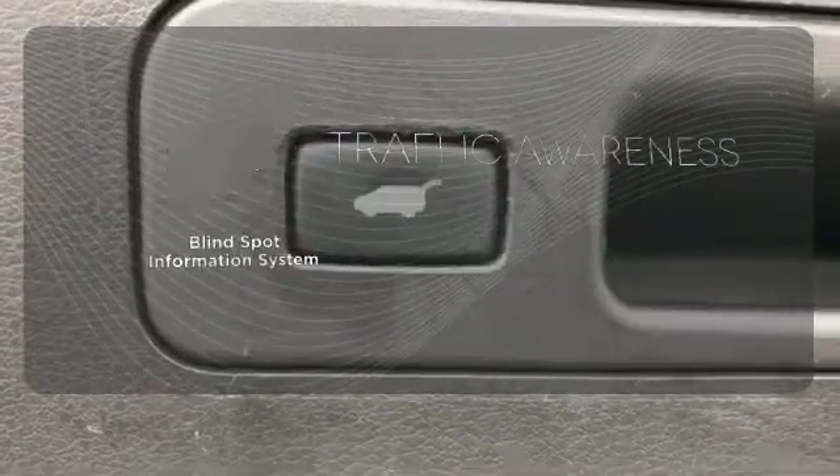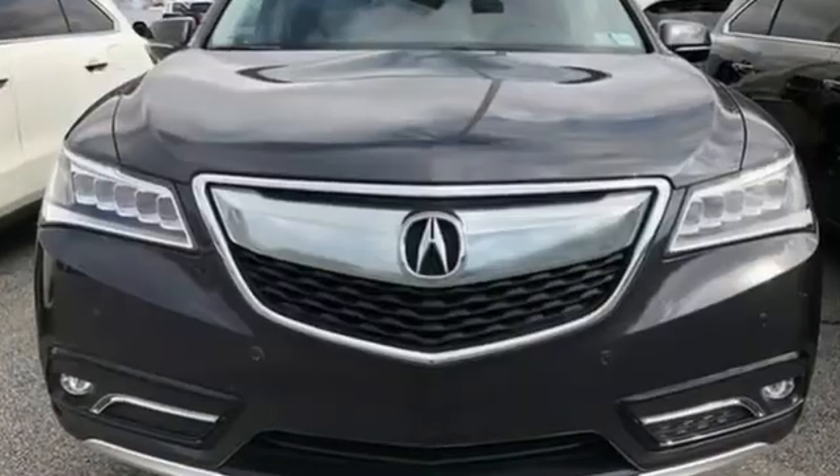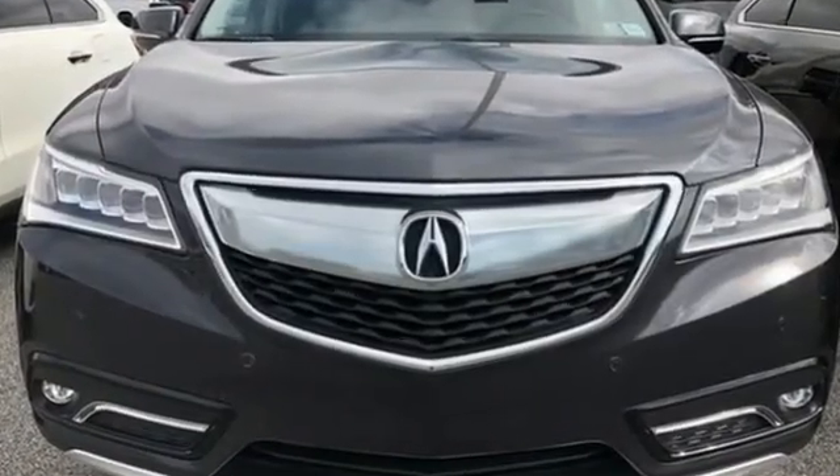The blind spot indicator helps you maneuver through traffic. This is the perfect luxury crossover for those looking to make a splash.